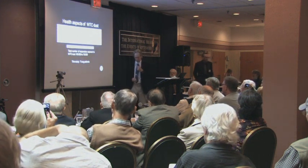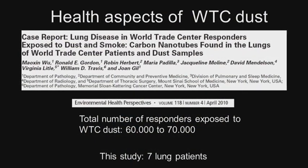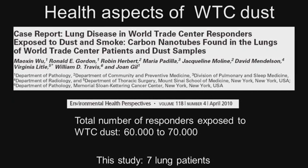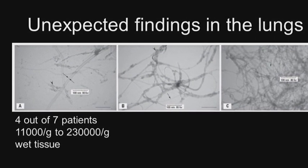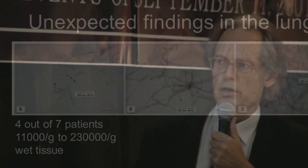The number of responders has been discussed. What I've seen in a medical journal, the estimate is 360,000 to 70,000 people were exposed to the dust for an extended period of time. Last year, a paper was published in Environmental Health Perspectives by a group of doctors from the Mount Sinai Medical School in Manhattan. They looked into the lung tissue of World Trade Center responders, and they found thread-like tubular structures in four out of seven ill patients, in numbers ranging from 11,000 to 230,000 per gram wet tissue.